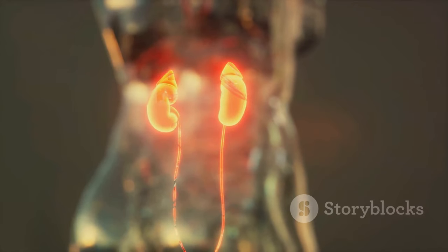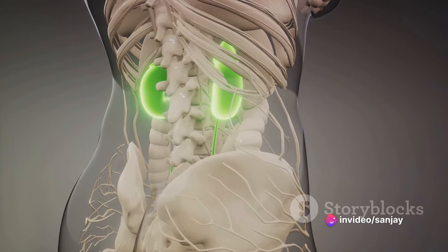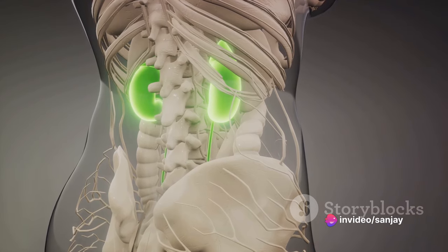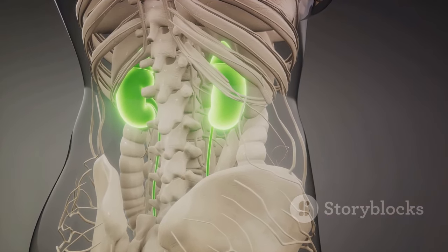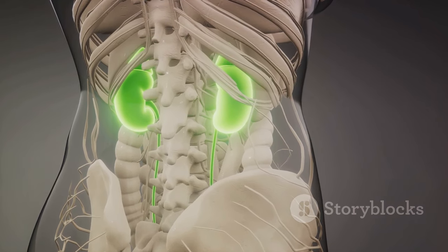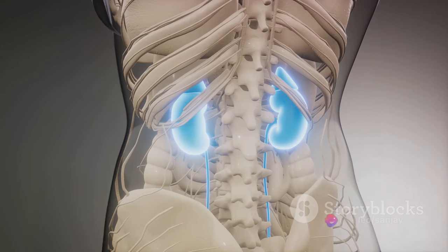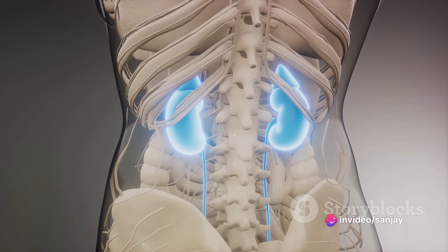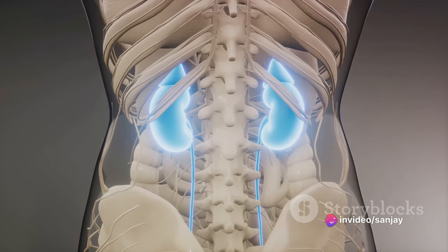The key to this device's success lies in silicon nanotechnology and the microchip. This chip, porous in nature, acts as a natural filter with each pore designed to perform a specific task. This microchip also serves as a platform for living kidney cells to reside and grow on and around the filters, imitating the natural functions of the kidney.